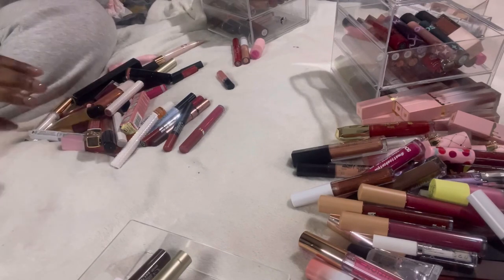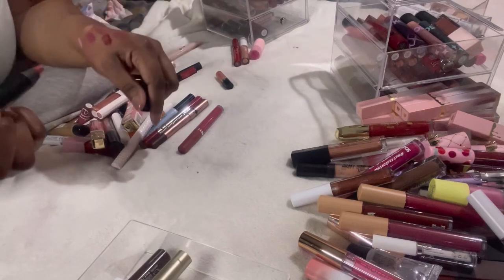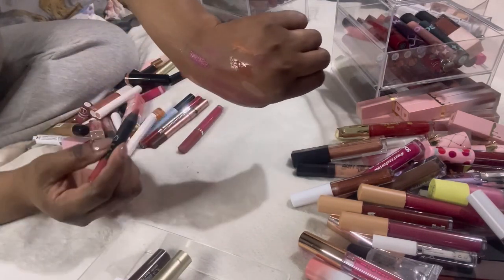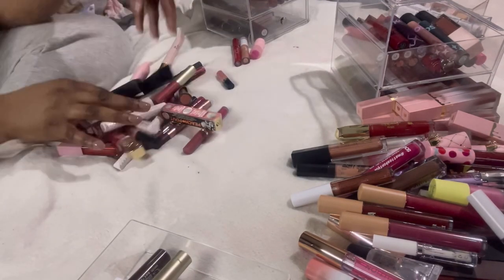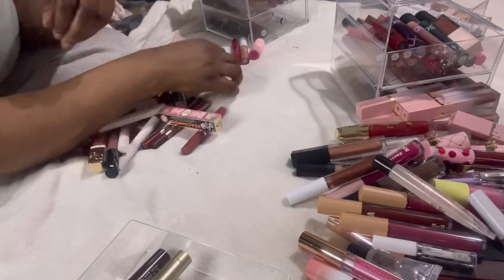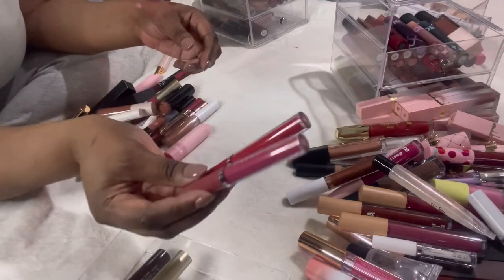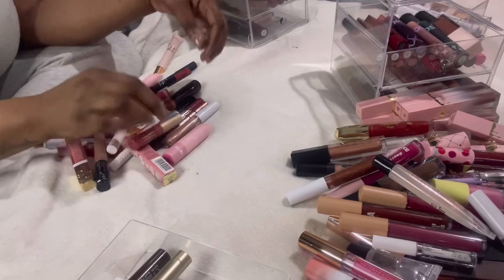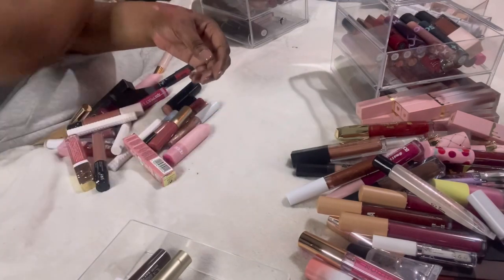This NARS lip pencil — such a nice nude color but I just know I won't reach for it — decluttering. This Jelly Gloss — I know I'll use that, keeping it. These Volume Addict liquid lips — getting rid of those. This Collections Gloss Me Up lip gloss — getting rid of that.